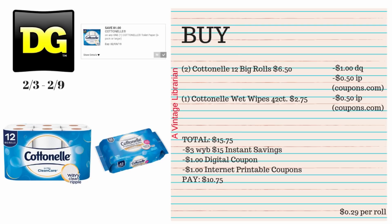If you want to utilize that $3 off $15, the Cottonelle deal is a pretty good one. You will need to print out a few internet printable coupons. Pick up two of the Cottonelle 12 big rolls at $6.50, and we have a $1 digital plus a 50-cent internet printable coupon from Coupons.com. Also pick up one Cottonelle wet wipes, the 42-count, for $2.75 with a 50-cent internet printable coupon. Your subtotal is $15.75 — $3 instantly comes off at subtotal, type in your number for the $1 digital, hand over your two 50-cent coupons, and you're going to pay $10.75, which is 29 cents per roll. That's a really good buy price.